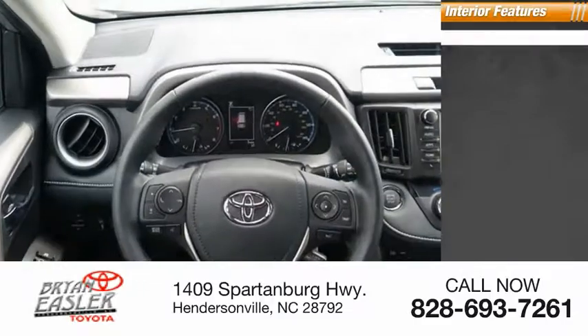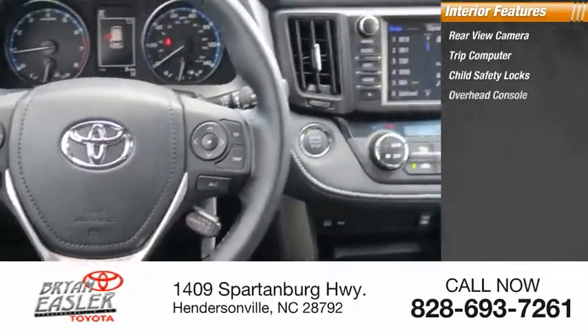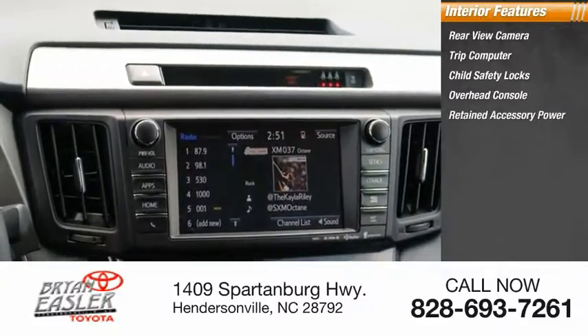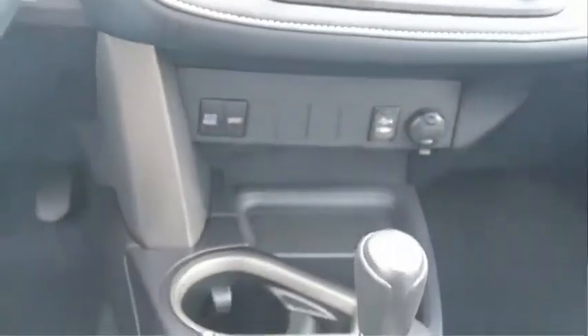Inside you'll find rear-view camera, trip computer, child safety locks, overhead console, retained accessory power, cargo area light, compass. This isn't just a vehicle.